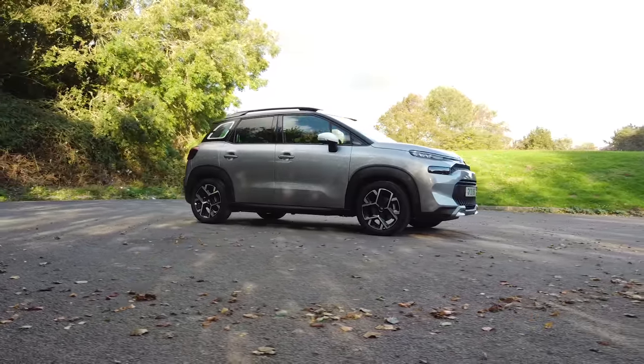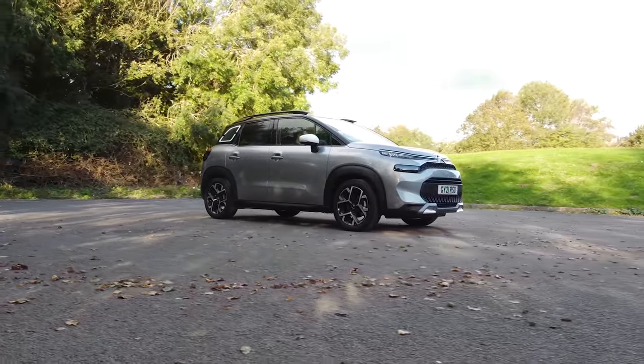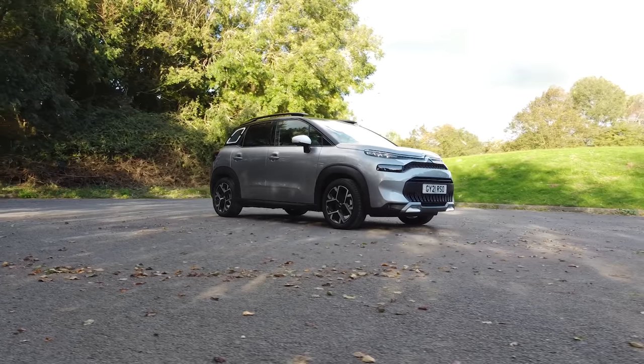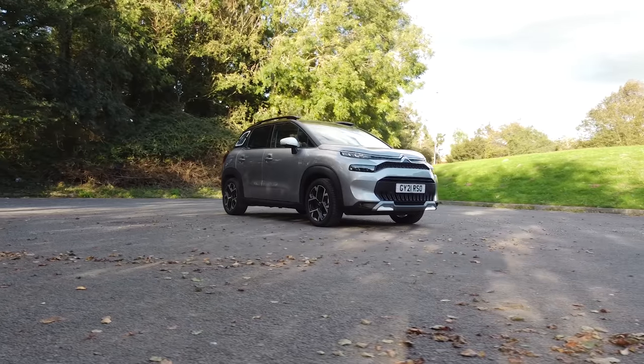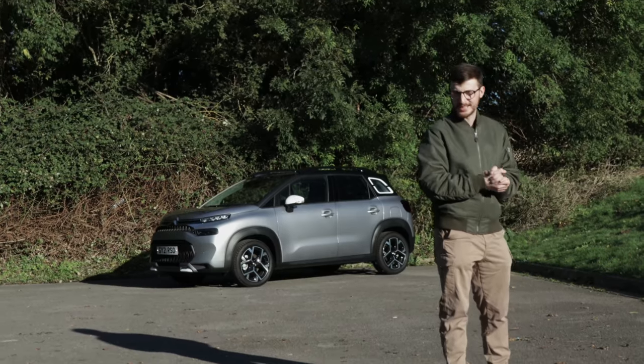Looking for a practical compact crossover with smooth ride quality, fantastically fuel efficient engines, and an exceptionally comfortable cabin? Well, this is the Citroen C3 Aircross, and in today's review I'm going to tell you why this could be your perfect next car.